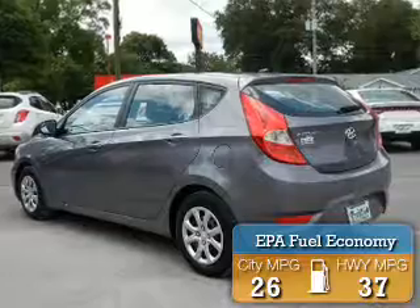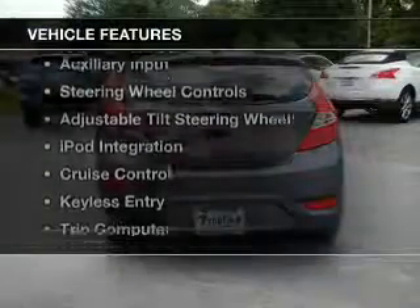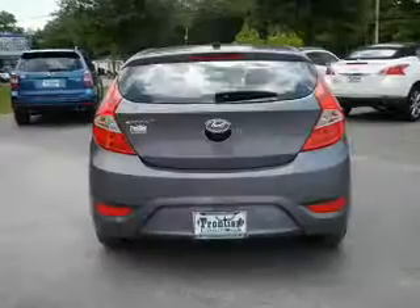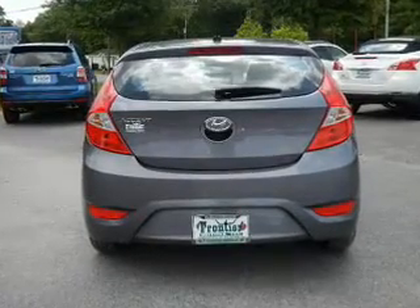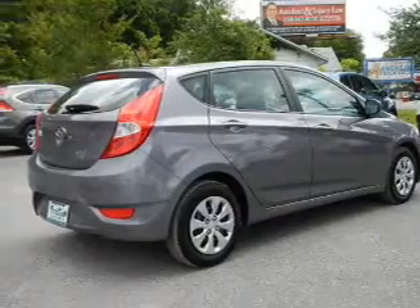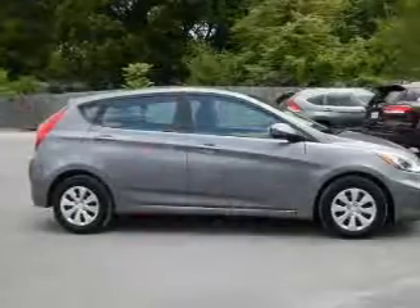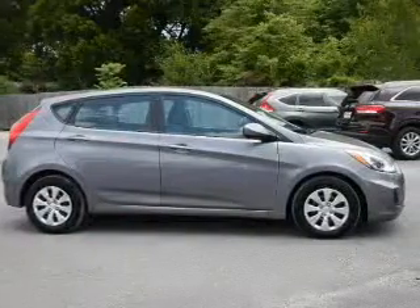Great fuel efficiency saves you money by requiring fewer trips to the gas station. The features include blind spot sensors, Sirius XM satellite radio, digital audio input, auxiliary input, steering wheel controls, an adjustable tilt steering wheel, iPod integration, cruise control, keyless entry, and a trip computer.